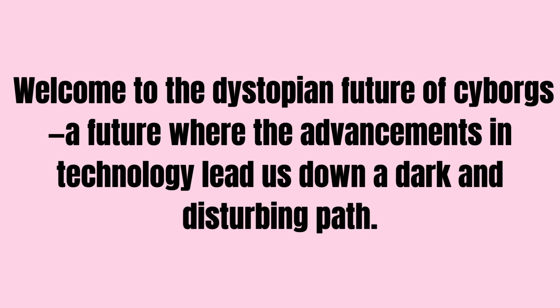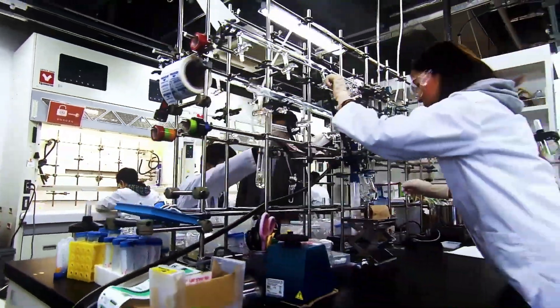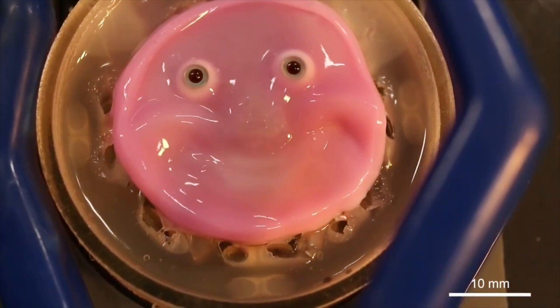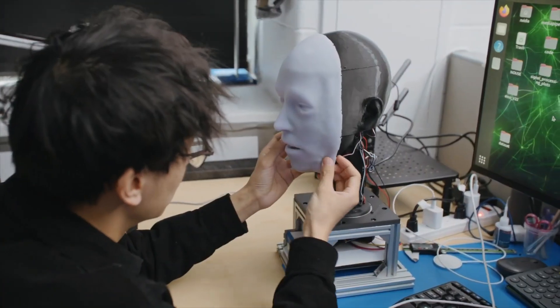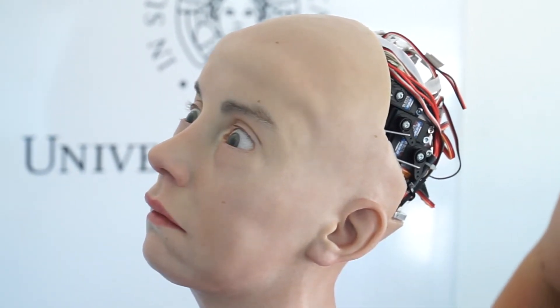A future where the advancements in technology lead us down a dark and disturbing path. In a groundbreaking but deeply unsettling study, scientists from the University of Tokyo have taken a monumental step toward creating lifelike robots. Their research, published in the journal Cell Reports Physical Science, explores the attachment of engineered living skin tissue made of biological cells to the face of a humanoid robot. The goal? To develop self-repairing synthetic skin that gives robots a more human-like appearance and sensory capabilities.